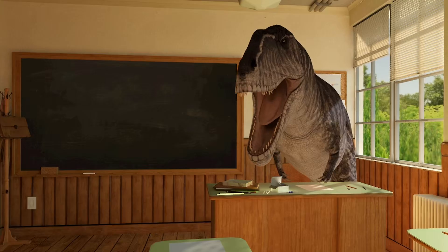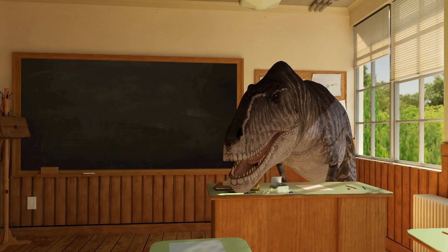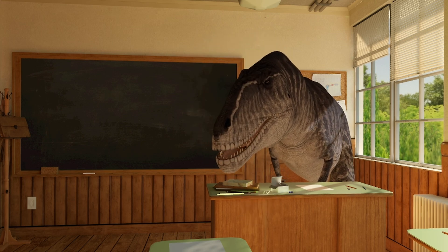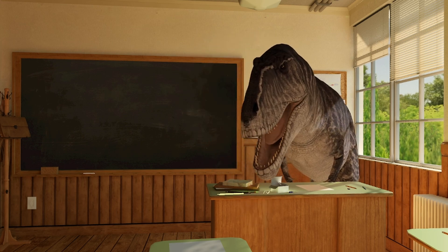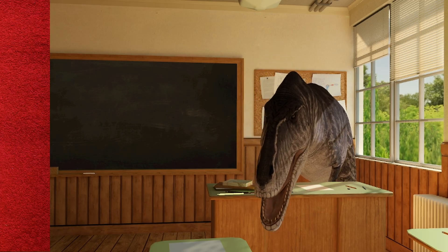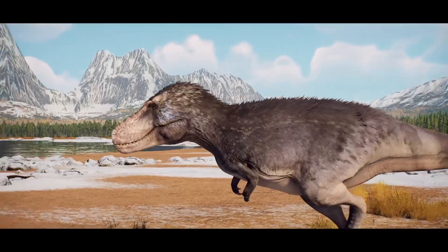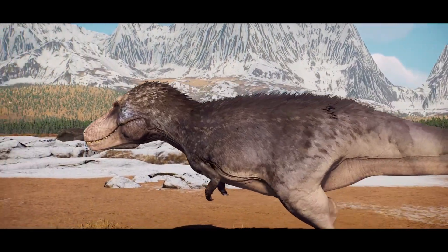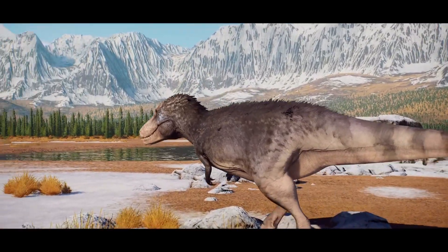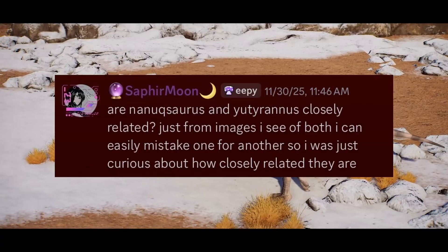We have a question from the community Discord that I thought very fitting to answer because it has to do with my favorite dinosaur of all time. My favorite dinosaur of all time is Nanooksaurus hoglundi, living 73 million years ago in the Prince Creek formation. Nanooksaurus is my personal favorite dinosaur of all time.